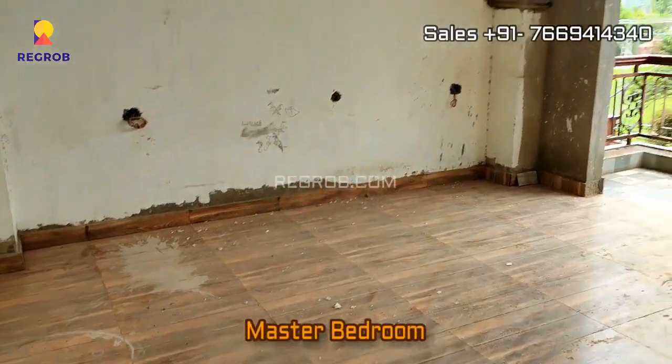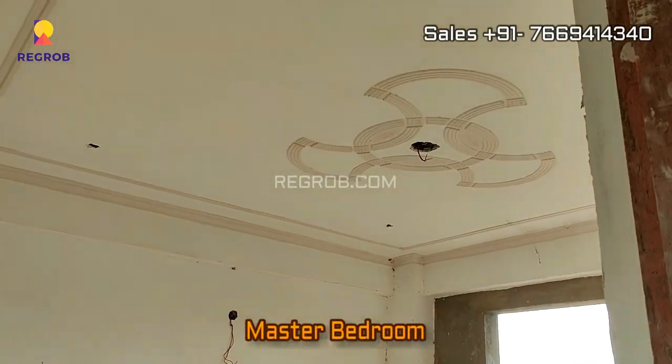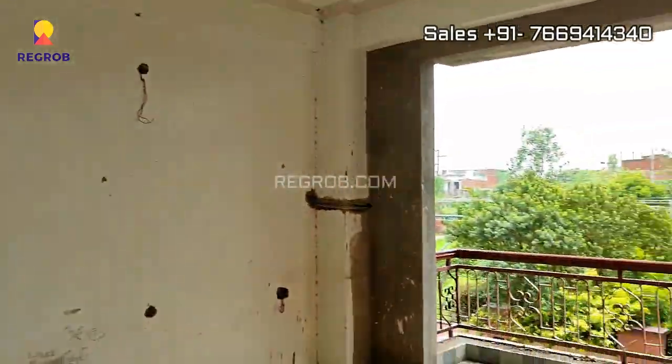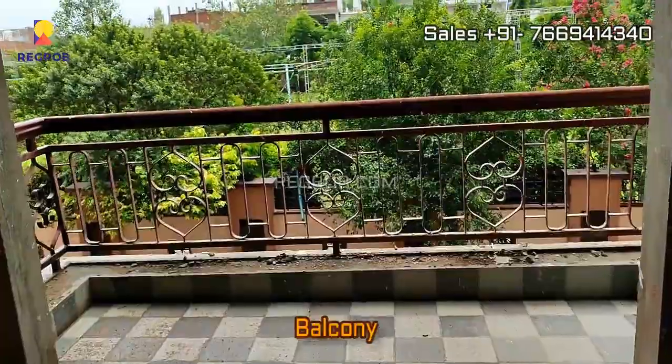Just next to the kitchen we have a bedroom, which is designed with an attached balcony.